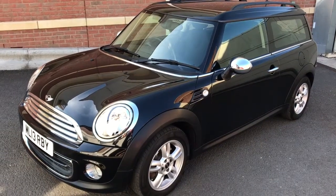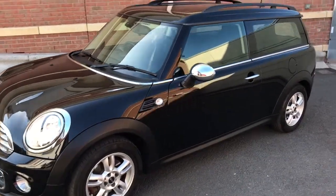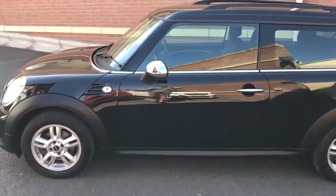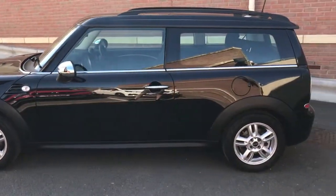Good afternoon, my name is Matthew and this is the latest car on the website at www.totalautomobiles.co.uk. You can also find the car on AutoTrader and on YouTube.